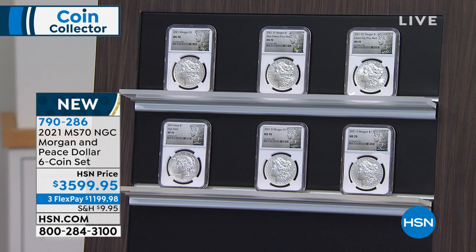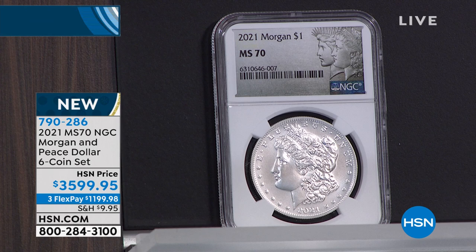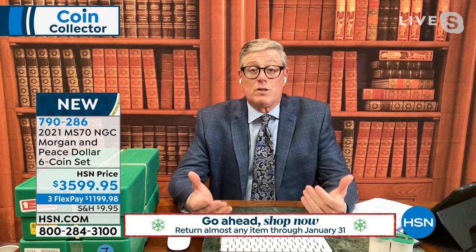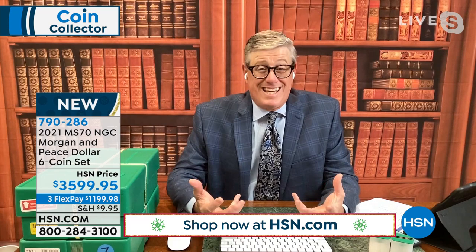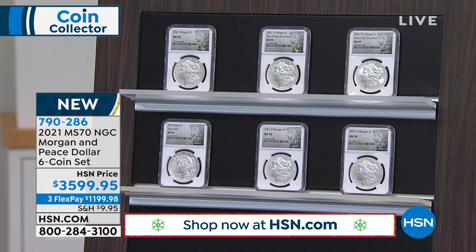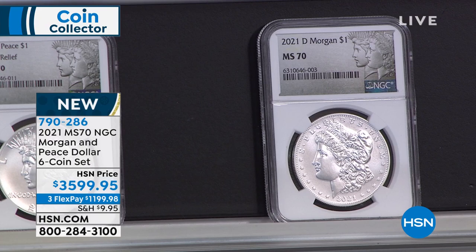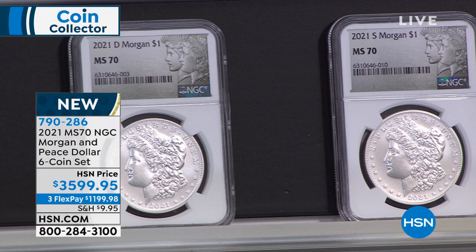I have fewer than 100 sets remaining in the specialized NGC six-coin holder — these are the only such sets in existence. The United States government made 175,000 of each coin, but only 10% qualified as advanced release. These sets are bringing significant premiums in the marketplace — I've seen pre-sale sets listed at $3,000, but those are not in-hand, not advanced release, and not in my exclusive holder. What we have here is in-hand and ready to ship.